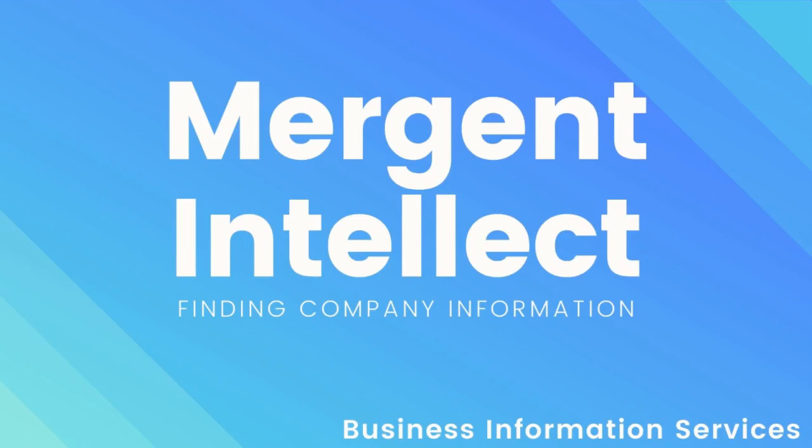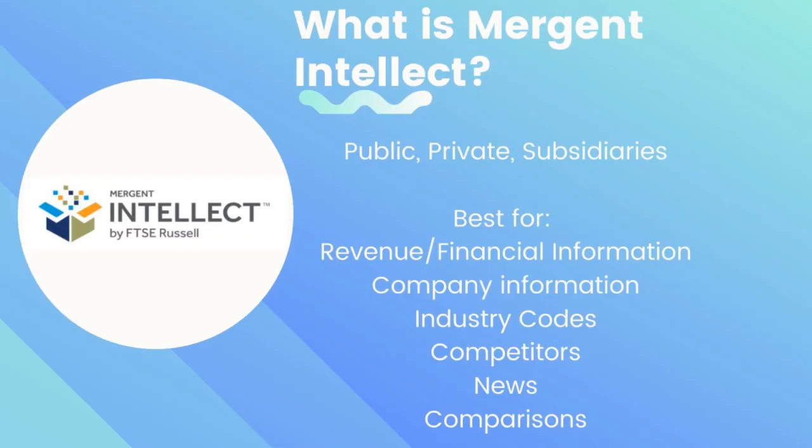Welcome to our video on how to find company information using Mergent Intellect. Mergent Intellect offers information for US and international companies, along with annual reports from most companies that go back to 1996.